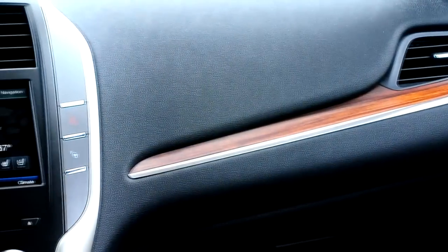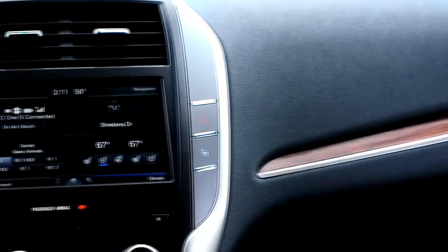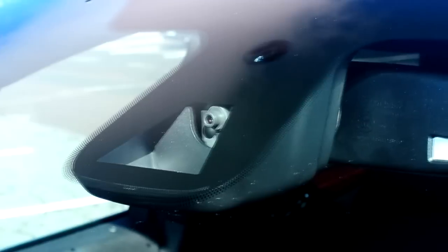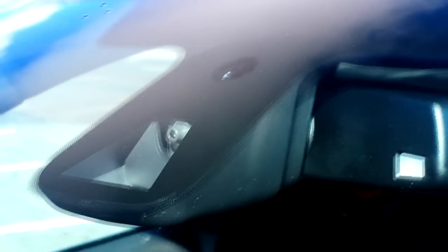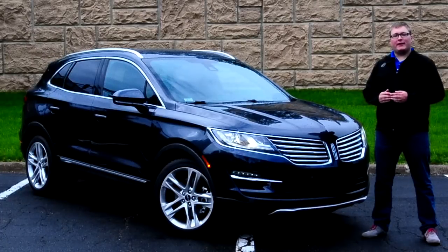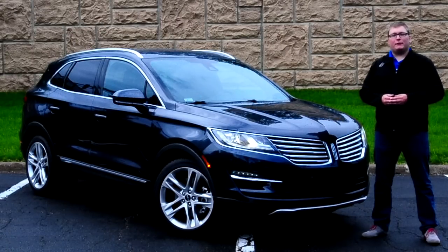On top of that, there's the usual MyLincoln Touch interface with an 8-inch touchscreen, as well as a whole bunch of safety features like a camera for Ford Collision Warning and Lane Keep Assist, adaptive cruise control, blind spot detection, and the automatic park assist feature. Let's take a deeper dive inside at how this Lincoln integrates all of these features and how it works on the road.